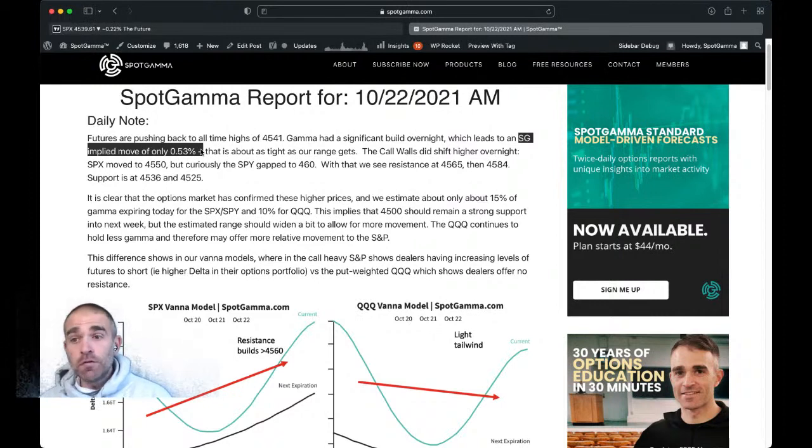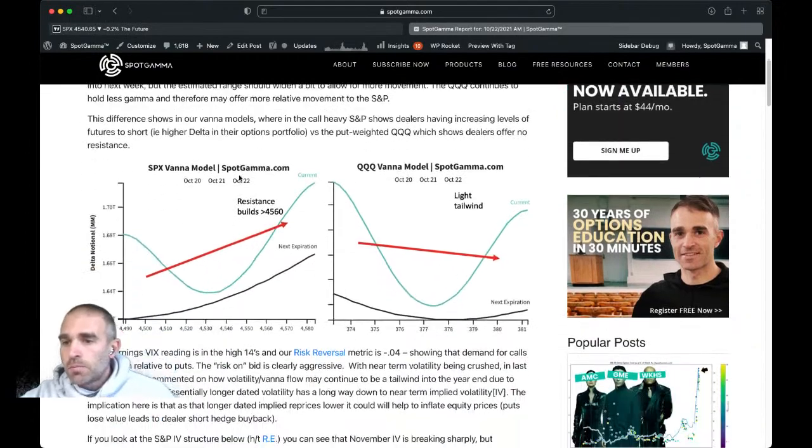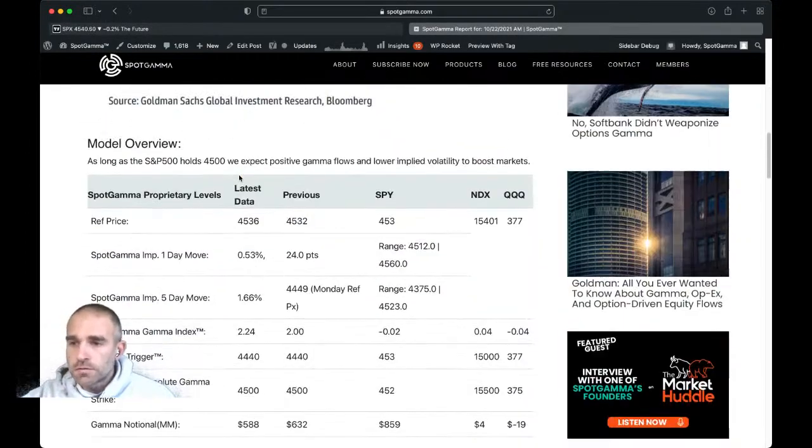This is a maximum move on the day, not where the market should close, and it's critical to note that. If you think about what positive gamma means, it means that dealers should be buying dips and selling rips, and that should contain volatility and push the market into a range. The more positive gamma flow we have, the tighter the range should be on the day. That supports this idea of mean reversion — if we sell off sharply, dealers should ultimately come back in and buy the market back up. So we expected a tight range on the day.